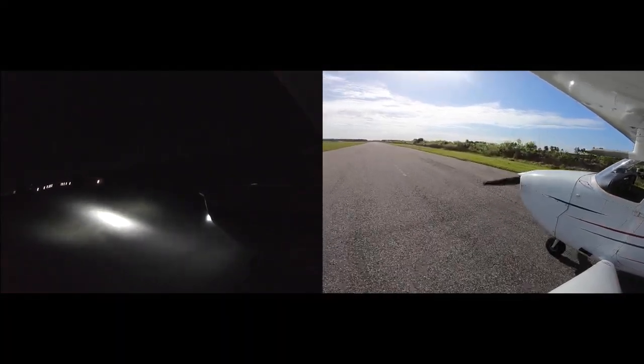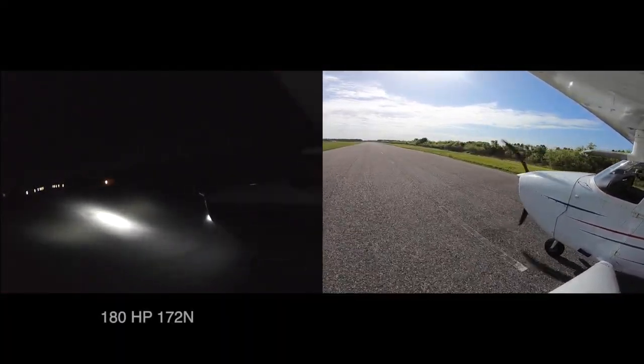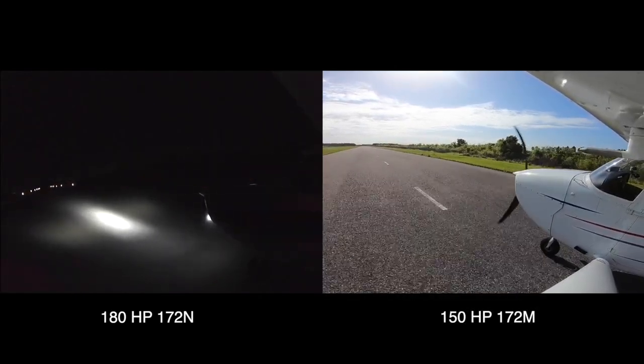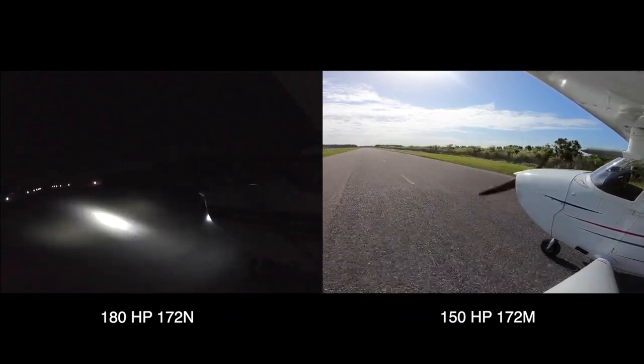One quick note: the Cessna on the left has a 180 horsepower engine, while the one on the right only has 150 horsepower. You can really see some big performance differences between the two.